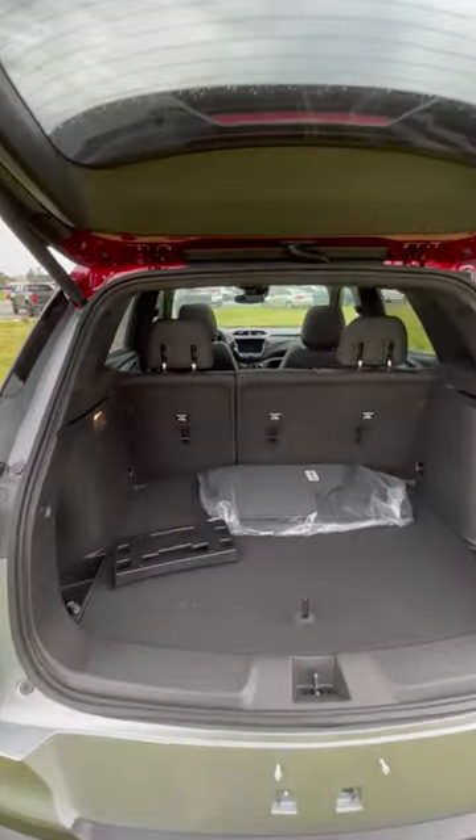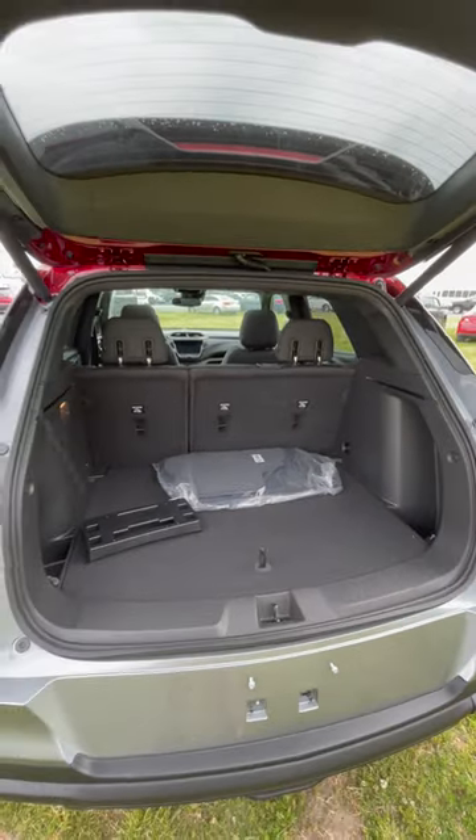Reason number three is back here: you still have a decent chunk of cargo space, even though this is a subcompact crossover.